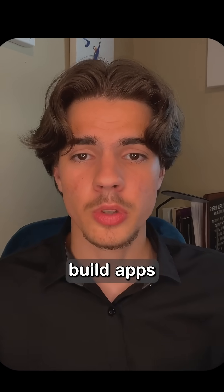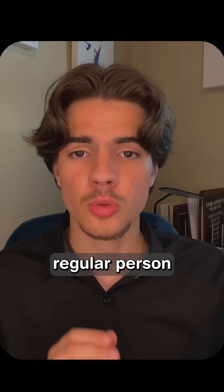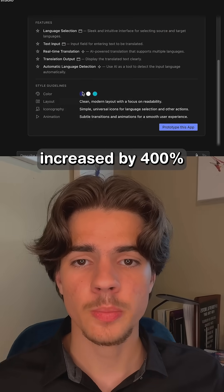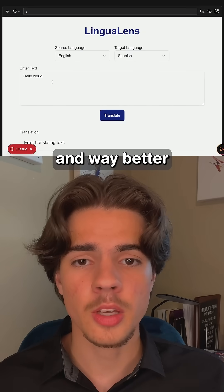This completely changes who can build apps — whether you're a seasoned coder who wants to work five times faster, or just a regular person with an idea who doesn't know any code. Firebase Studio removes all of the barriers. Early tests show that development speed increased by 400% compared to traditional methods, with fewer bugs and way better architecture.